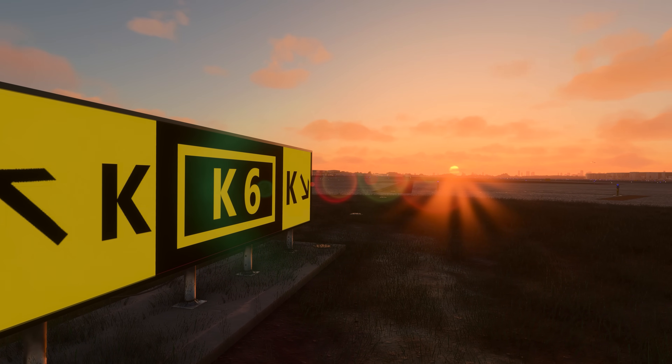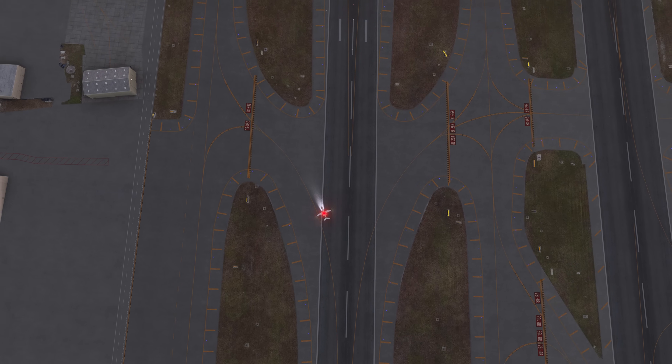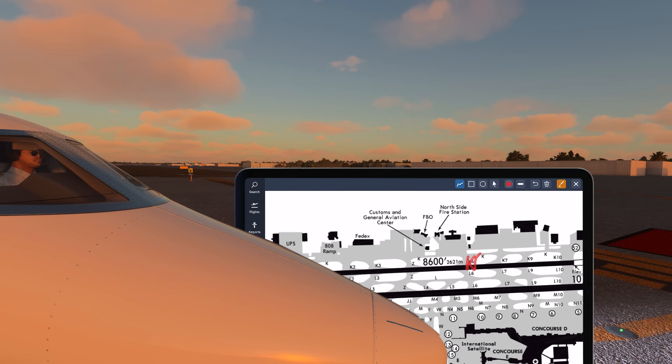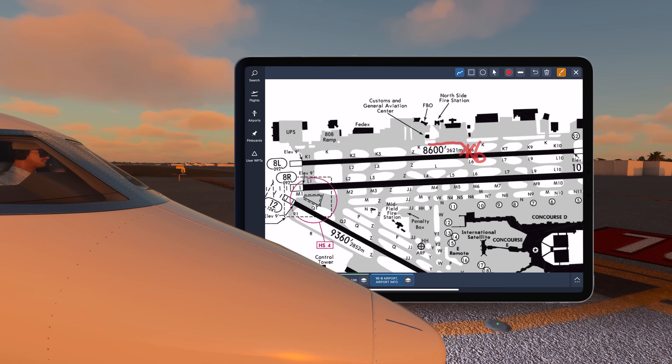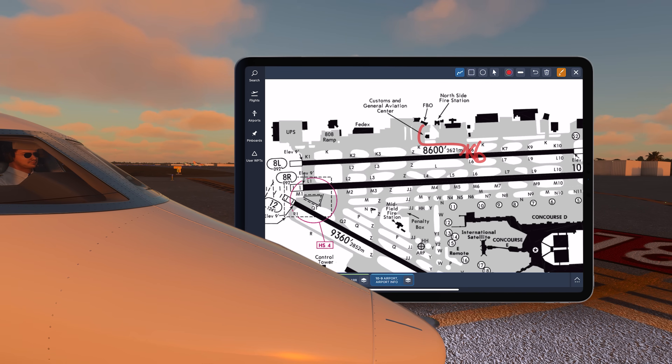We were told to taxi via Kilo 6, left on Kilo, and taxi to the FBO. I tapped the squiggly line on the app and annotated the taxi instructions with ease.